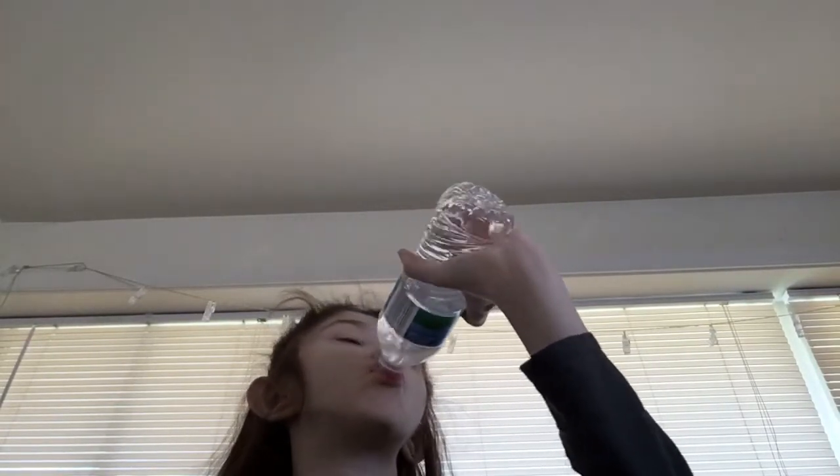Alright, it's Dollar Tree time! So let's just start going through these two bags. From Dollar Tree — which is now a Dollar Twenty-Five Tree — let's get into it.